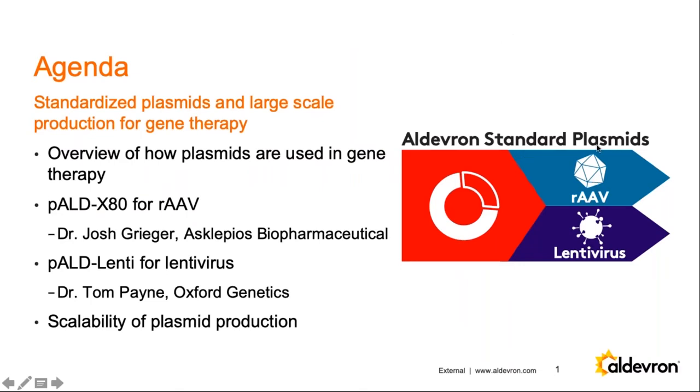I'll talk about plasmids and how they're used in gene therapy in two different cases: recombinant AAV and lentivirus. Then I'm pleased to be joined by Dr. Josh Grieger, one of our collaborators with Asklepios Biopharmaceutical, also known as AskBio. And instead of Dr. Tom Payne, we have Dr. Ryan Callwood from Oxford Genetics — Tom unfortunately was taken ill, so we wish him well. They'll speak in more detail about these products and the different production options for recombinant AAV and lentivirus. We're pleased to be able to scale up to 300 liters and eventually 1,000 liters to support these transformative gene therapies.